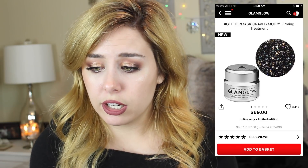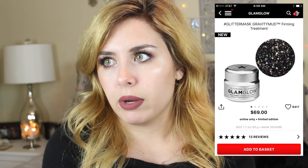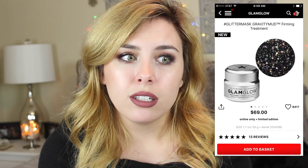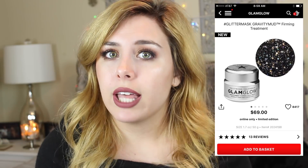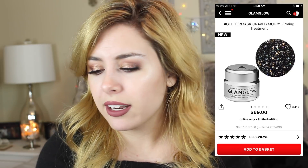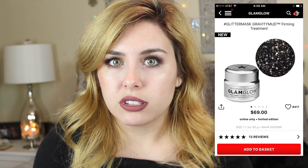This next thing is something I'm totally, totally against — it's from Glam Glow and it's their hashtag Glitter Mask Gravity Mud Firming Treatment. This is basically just a gravity mud mask but with glitter in it. Why would you put glitter in your skincare? Glitter is literally just shards of plastic, and when you're washing that off, it's going to cut up your skin. That's just asking to get irritated. It might look cool for an Instagram post, but it's not worth it. Just get the normal gravity mud and call it good.